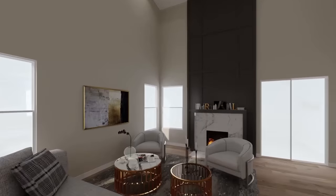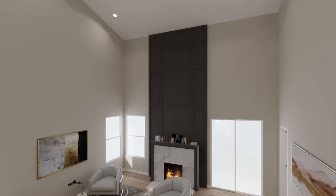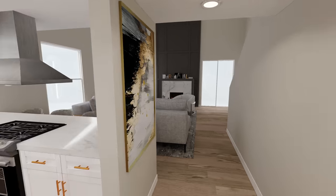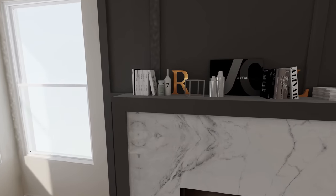In the living room we're going to run the fireplace all the way to the two-story vaulted ceiling to really emphasize how grand this space is, with a nice bow marble surround to make it feel classy.